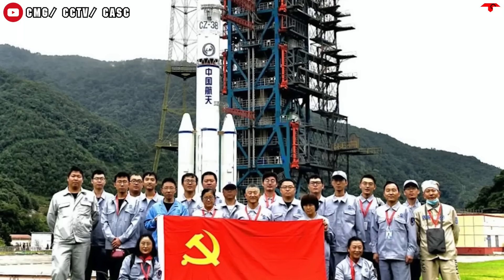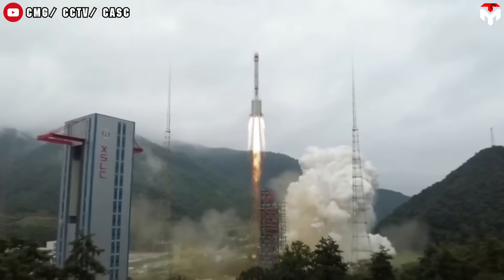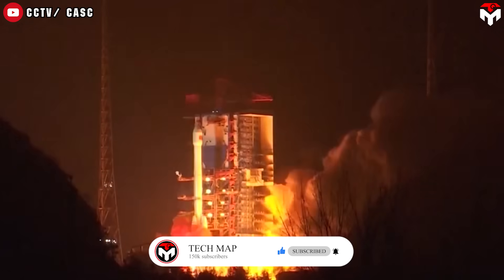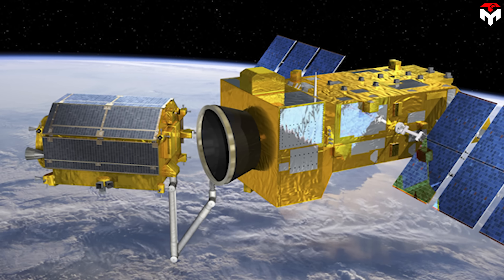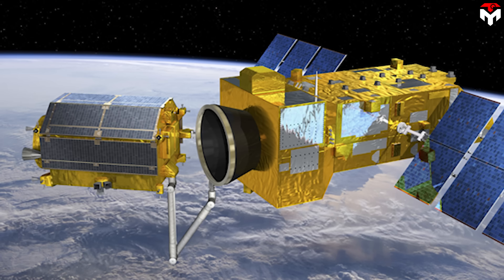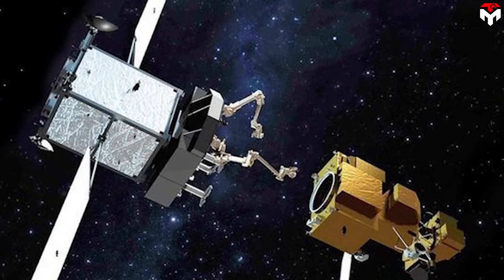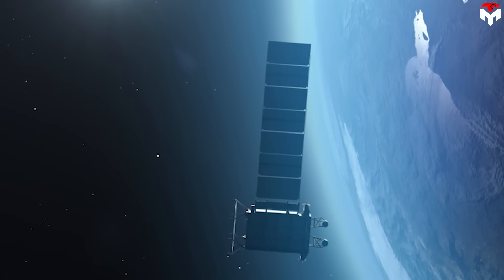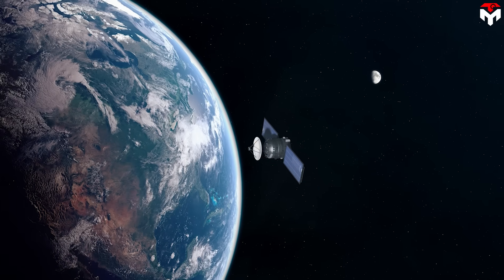Shijian-21 was launched back in October 2021, with Shijian-25 joining it in orbit in January 2025. At first, they were positioned about two degrees apart in longitude, which translates to roughly 1,500 kilometers of separation in geostationary orbit. Shijian-21 had already made headlines when it docked with the inactive Beidou-2G2 navigation satellite and successfully towed it to a graveyard orbit — a special zone where defunct satellites are parked out of the way. After completing that mission, it seemed to go quiet — possibly because it had run low on fuel.